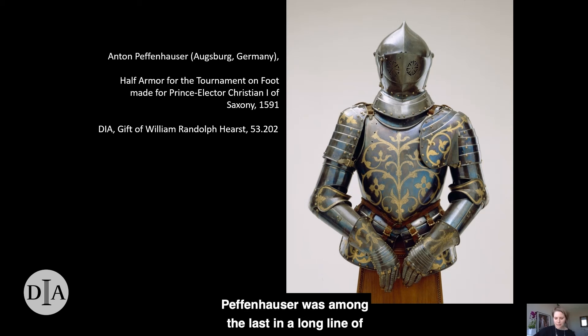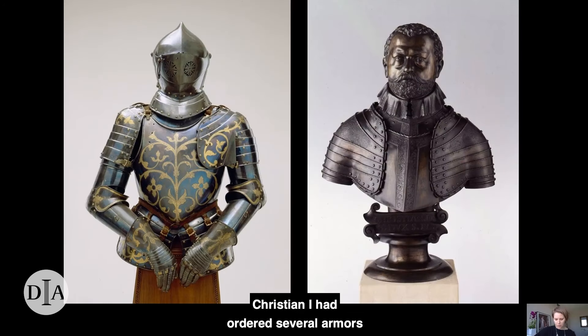Peffenheuze was among the last in the long line of exceptional armorers from Augsburg, whose artistry earned them fame throughout Europe. He signed this wearable artwork with his maker's mark: three striding legs radiating outward from a central wheel. Christian had ordered several armors from Peffenheuze during the 1580s, both before and after he inherited leadership of Saxony following his father's death in 1586. In 1591, Sophie ordered the set of 12 sumptuous blued and gilt armors for the tournament on foot as a princely gift for her husband, to whom she planned to present them during the court's Christmas festivities. However, Christian's unexpected death in September of that year meant that he was never able to enjoy the beautiful gift that his wife had commissioned.